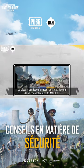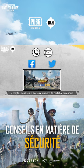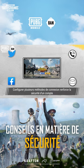Most players know that PUBG Mobile has three main login methods: via social media account, mobile number, and email. Setting up multiple login methods creates a strong safety net for your account.